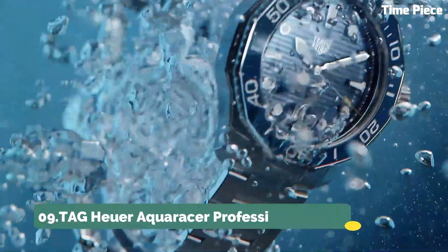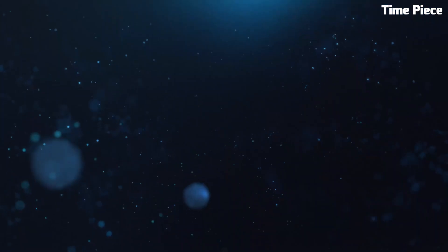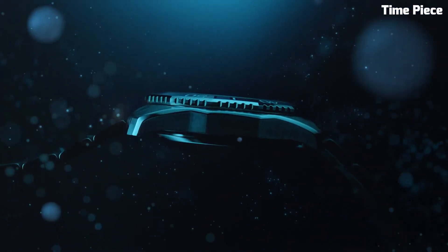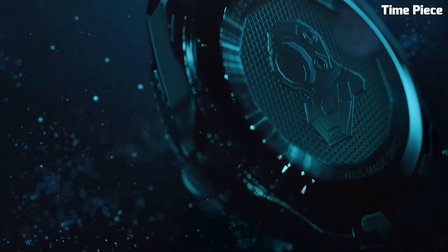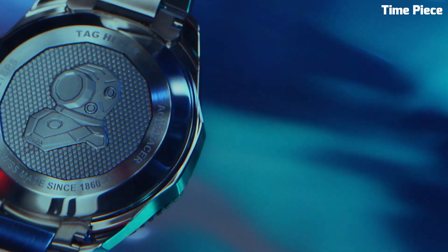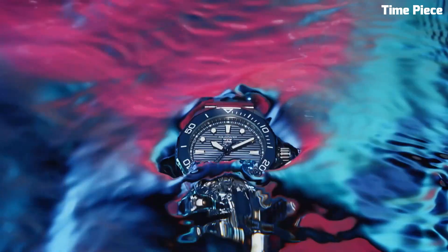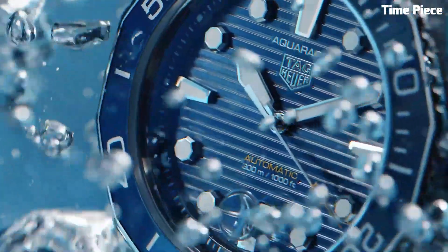Number 9: Tag Heuer Aquaracer Professional 300. The Tag Heuer Aquaracer Professional 300 is a testament to Swiss watchmaking excellence. This timepiece is designed with a bold and modern aesthetic, featuring a stainless steel case, luminescent hands and markers for optimal legibility, and a unidirectional rotating bezel for precision timekeeping. Its robust construction ensures water resistance to a remarkable 300 meters, making it a top choice for divers and water enthusiasts. The Aquaracer Professional 300 also offers versatility in style, with various strap options available.